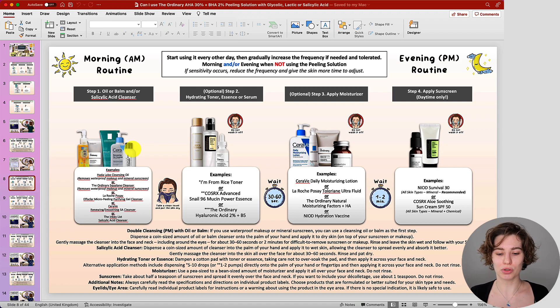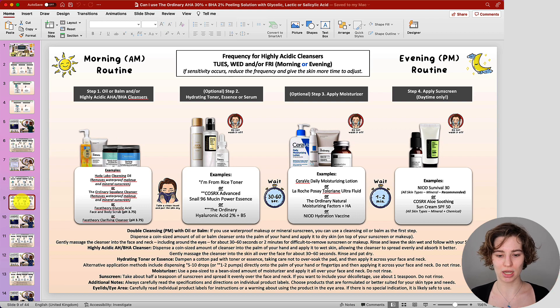For some people they can use it pretty much every day when not using the peeling solution; for others, you may want to give your skin a break in between. When it comes to highly acidic cleansers, the frequency can change quite a bit because they tend to be more potent and more aggressive on the skin due to their low pH and potentially higher percentage of glycolic, lactic, or salicylic acid. Start by using it on Tuesday, Wednesday, and/or Friday — generally two to three times per week. If sensitivity occurs, give your skin a break and use it less often.